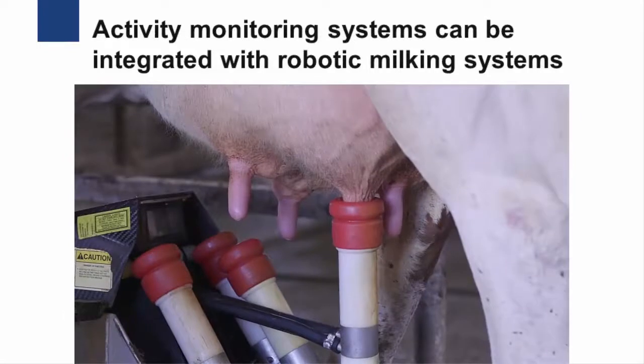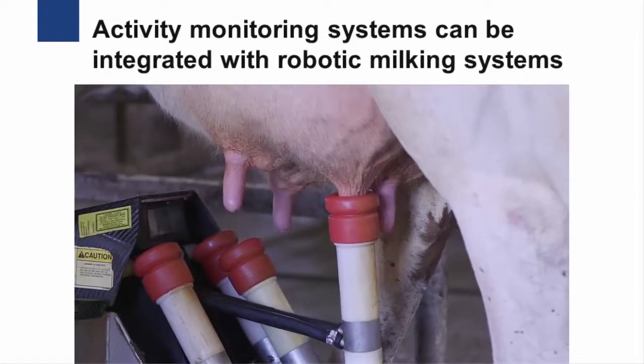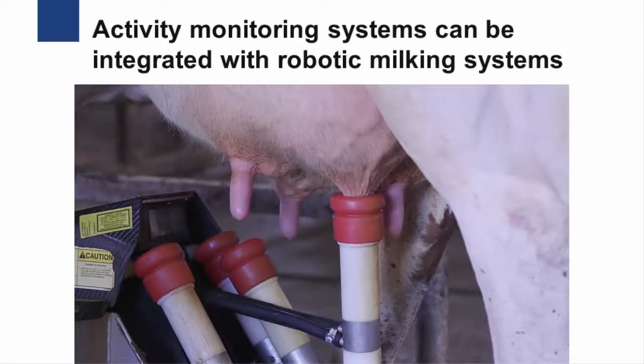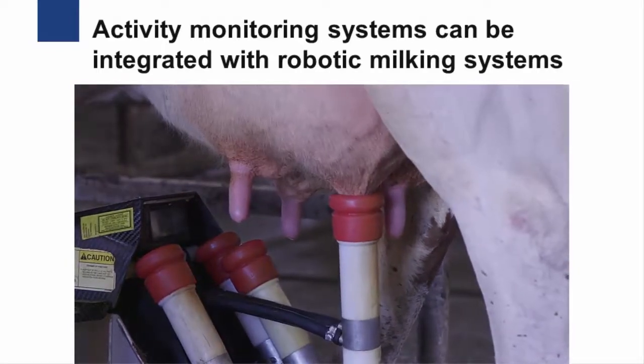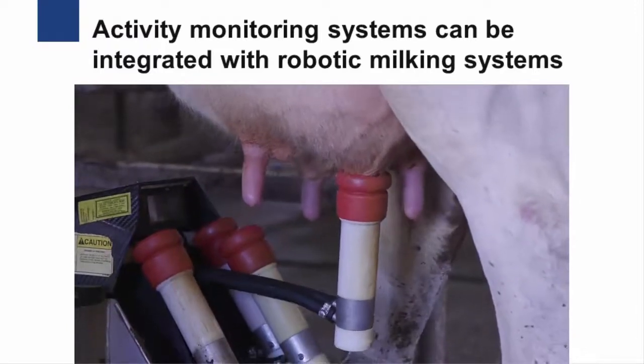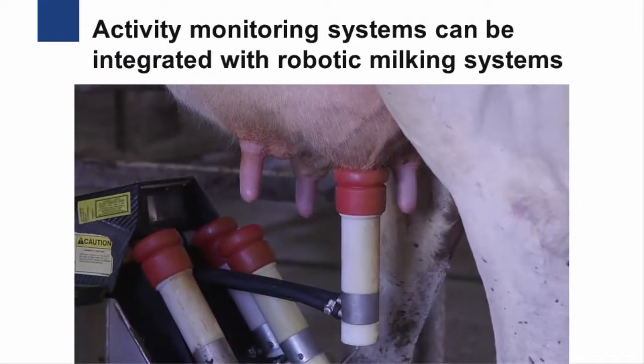Additionally, activity monitoring systems can be integrated with a farm's robotic milking system, which can then provide an even greater amount of information about individual cow health. Because of the benefits and flexibility of these systems, these techniques have been adopted on many farms across Pennsylvania.